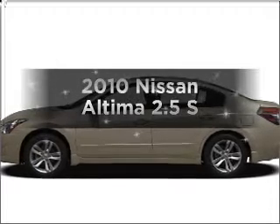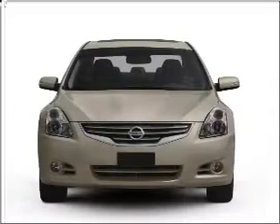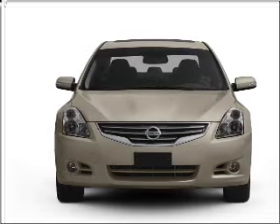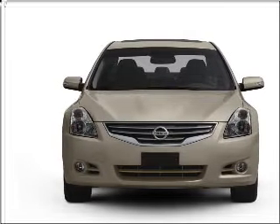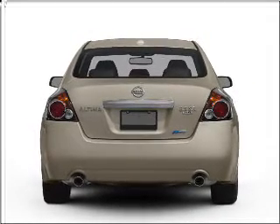Introducing the 2010 Nissan Altima — travel the roads in style and comfort in this great vehicle. With an efficient four-cylinder engine that responds smoothly to its automatic transmission, the anti-lock braking system will help deliver you safely to your destination.